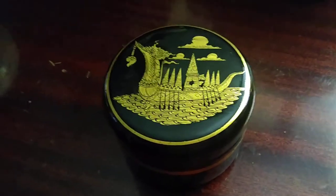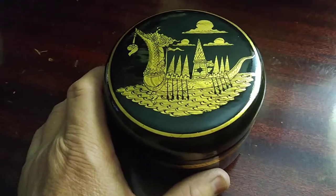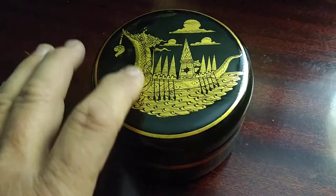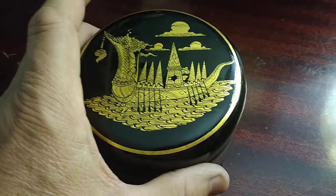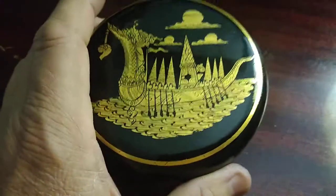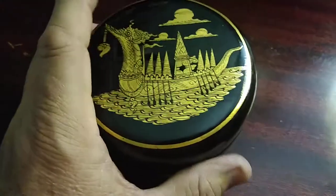Hello everybody, I got something pretty cool here. This is a product from Thailand — this is a Thai King's boat. It is made of mango wood that is black lacquered. This is vintage; I believe this is from the 70s era, from what I could find.